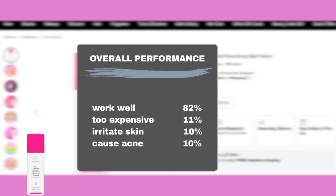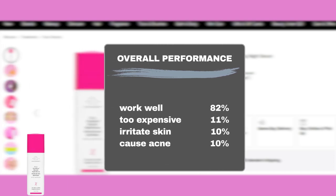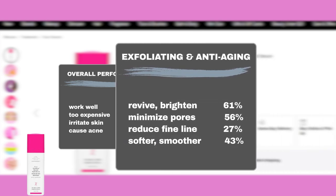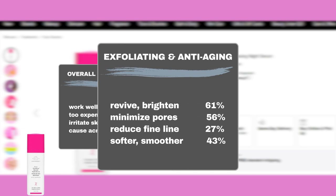Sephora user reviews indicate that 82% felt the serum worked as claimed, while 11% didn't think it was worth it. However, some users may experience slight sensitivity and breakouts, as 10% reported redness or flakiness and an additional 10% reported breakouts. Furthermore, 56% said it made their pores less visible, 61% noticed it made their skin glow, 27% said it helped minimize fine lines, and 43% saw smoother skin.